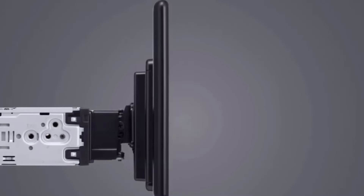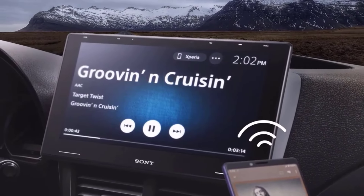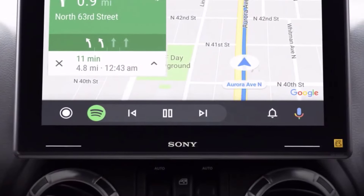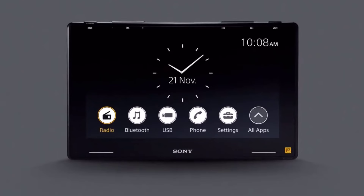The 2024 lineup represents innovation, boasting advanced features, intuitive interfaces, and superior audio quality. Buckle up as we explore the top-tier choices in wireless Apple CarPlay integration, ensuring your journey is not just a drive but a connected, immersive experience.